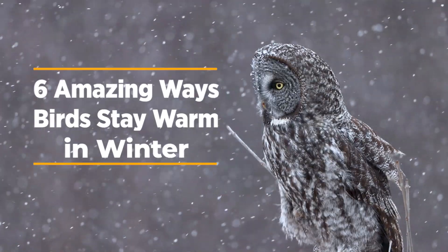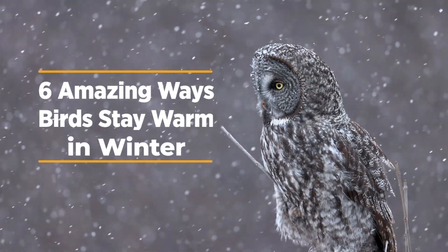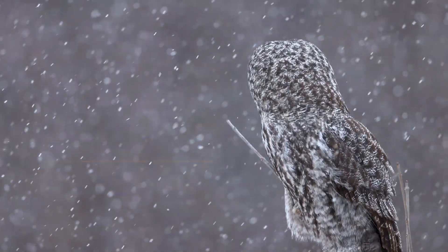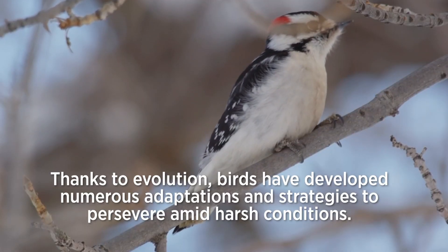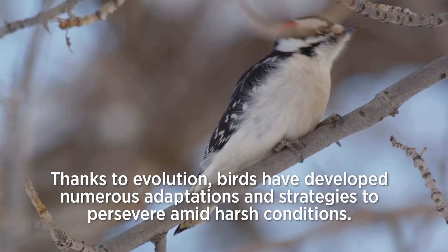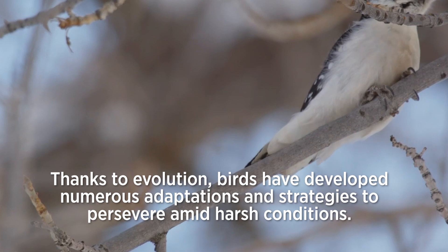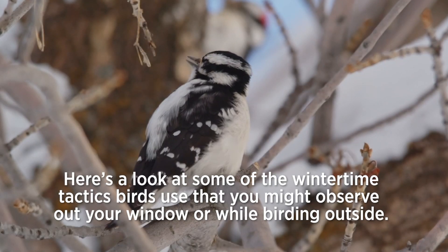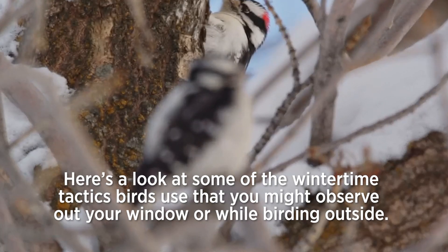Six amazing ways birds stay warm in winter. Thanks to evolution, birds have developed numerous adaptations and strategies to persevere amid harsh conditions. Here's a look at some of the wintertime tactics birds use that you might observe out your window or while birding outside.